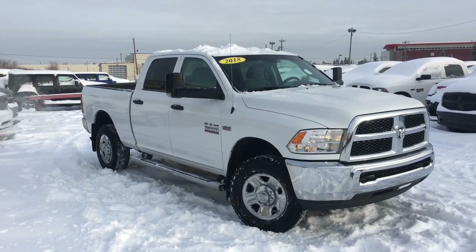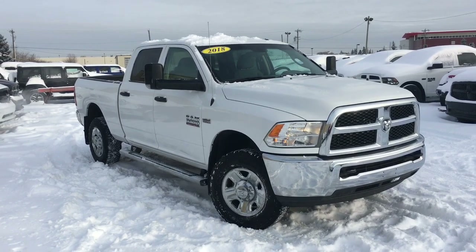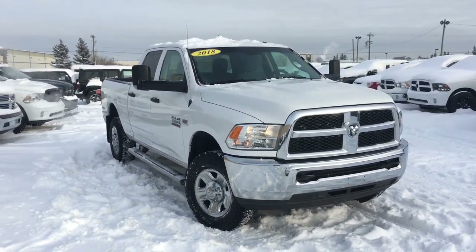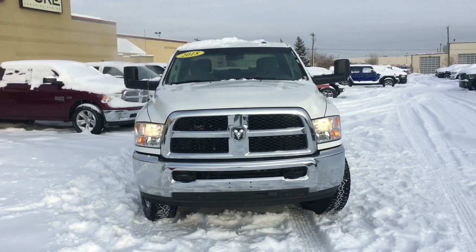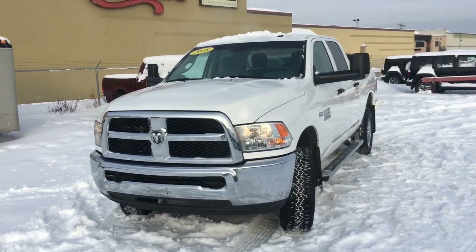Hey, it's David down at Crosstown Chrysler in Edmonton, Alberta. From the used car superstore, this is a 2018 Ram 3500 ST heavy-duty 4x4 in a bright white exterior color. Let's take a closer look right now.